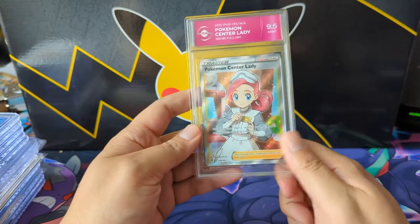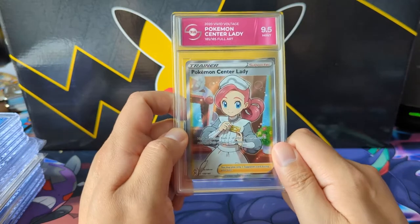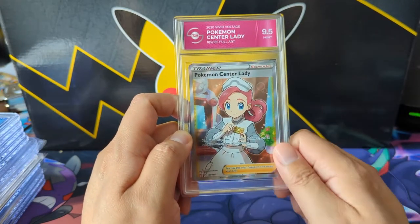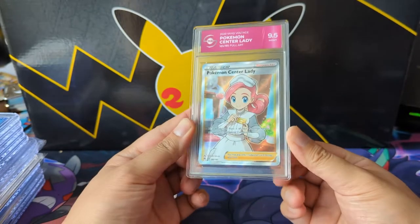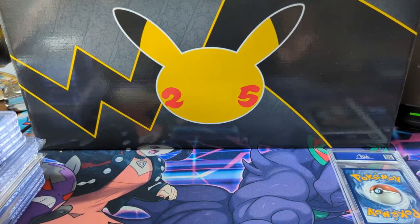We're starting off with a Pokemon Center Lady — this is actually Nurse Joy. I just looked it up on Google; the hair is slightly different. I remembered that Nurse Joy was kind of weird — they had clones of her at every Pokemon Center. It reminded me there were some weird aspects to the Pokemon story.